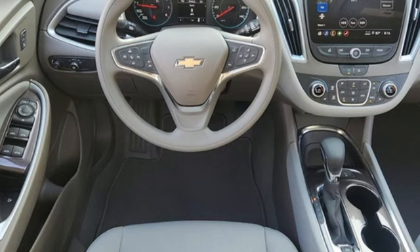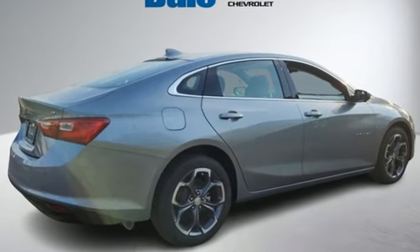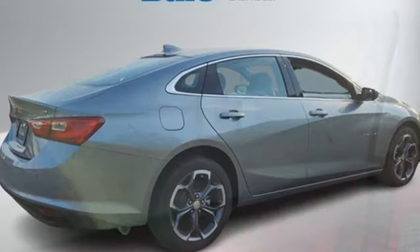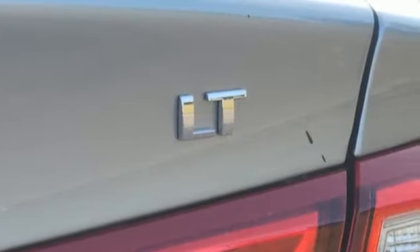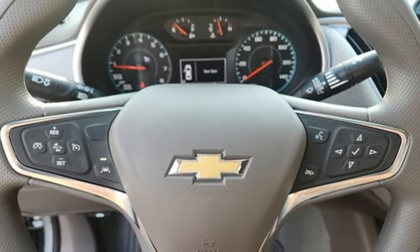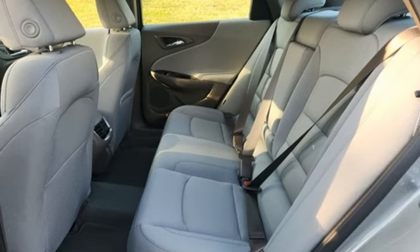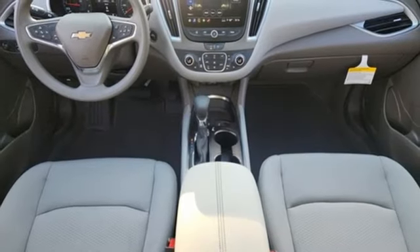Features include streaming audio, Wi-Fi hotspot, dual-zone climate control, rear parking sensors, doors and push-button start proximity key, front heated bucket seats, continuously variable automatic transmission, aluminum wheels, gas pressurized shocks, and an intercooled turbo inline four-cylinder engine.